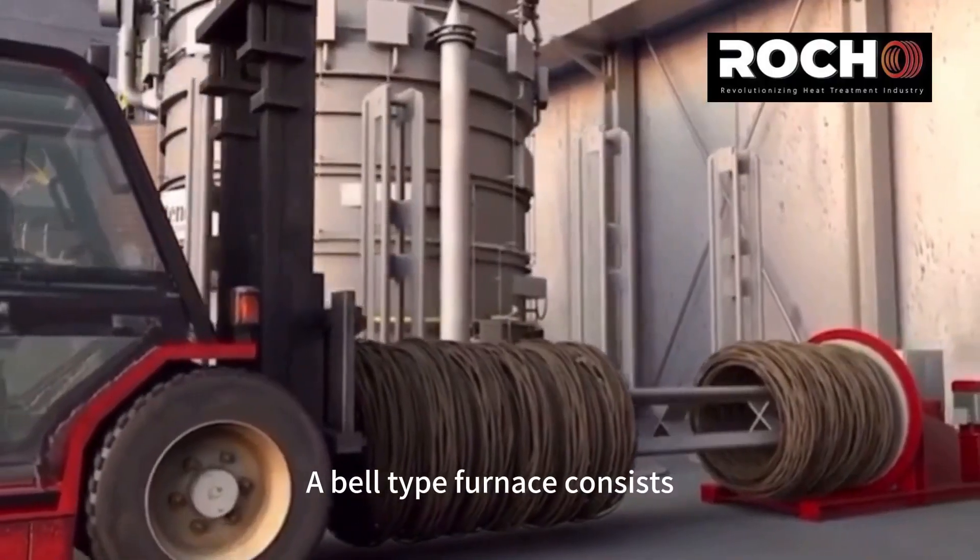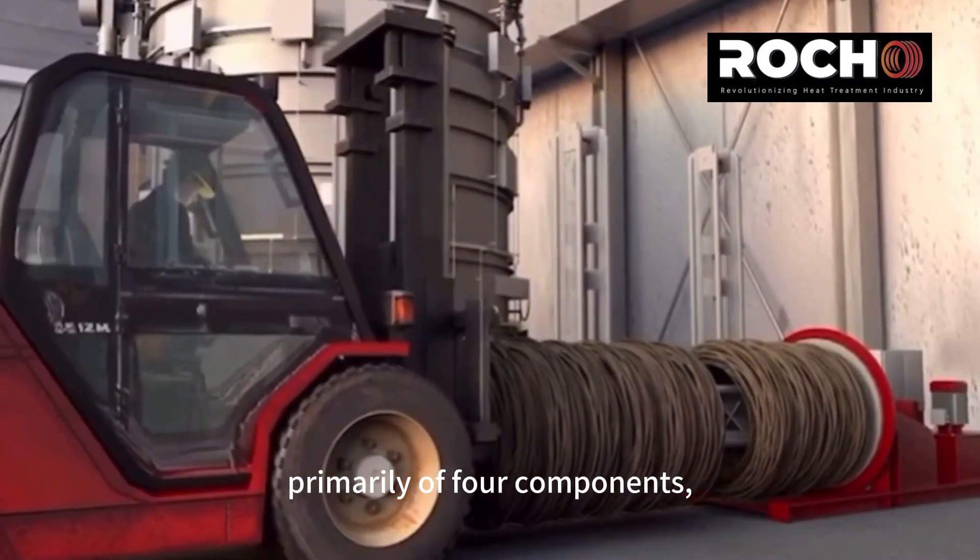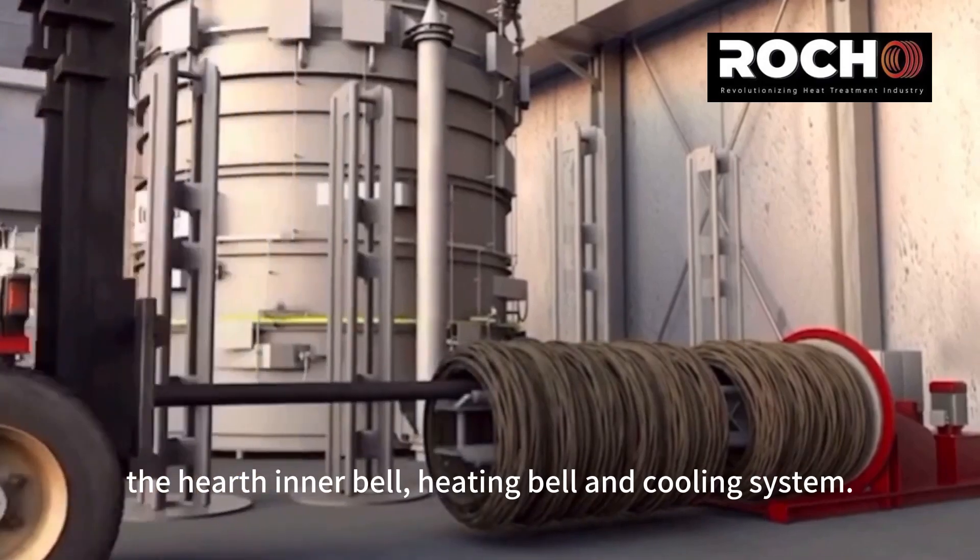A Bell Type Furnace consists primarily of four components: the hearth, inner bell, heating bell, and cooling system.